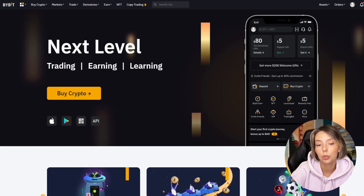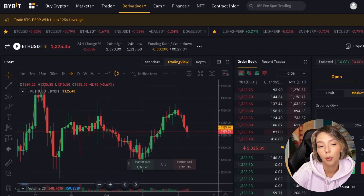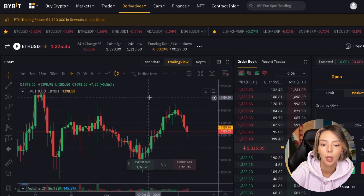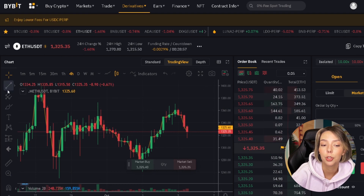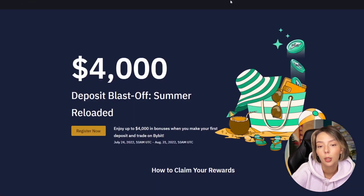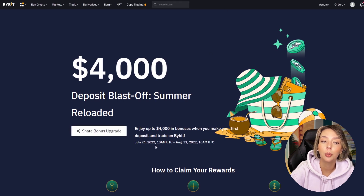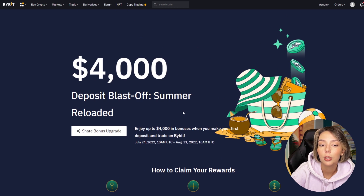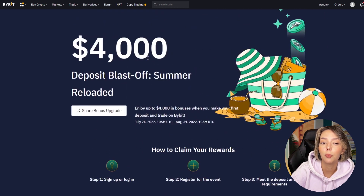Leverage is a feature where you can make your position size up to 100 times more. This allows your position to grow 100 times faster in profit or loss. You can earn with leverage when the market is rising as well as when the market is falling. This is a professional function and you shouldn't use it if you are not experienced. However, you can try it out with a small amount of capital or the free $3,000 bonus you receive when you sign up through the link in the description.